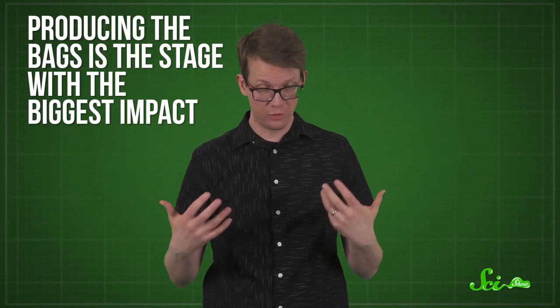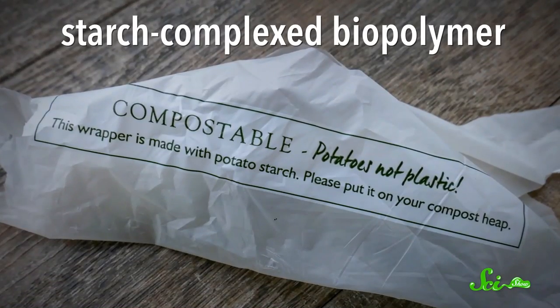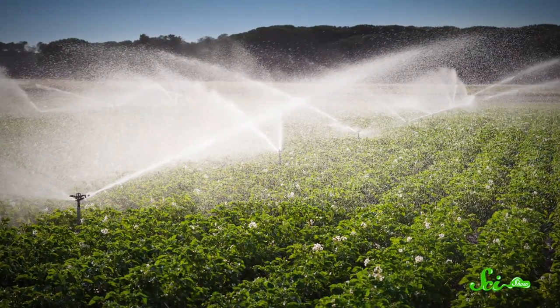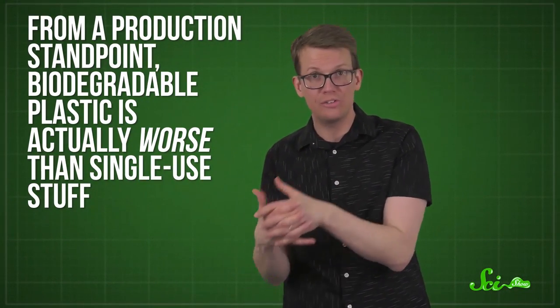The first thing to consider is what it took to make the bags, because producing them is the stage with the biggest impact. Single-use plastic bags are made of petroleum — specifically, this study looked at a type called low-density polyethylene, and the majority of the impact came from turning the oil into the plastic material itself. For biodegradable plastic bags, they looked at a material called starch-complexed biopolymer — basically a plastic that incorporates plant starches. Overall, manufacturing these bags releases a similar amount of greenhouse gases as making regular plastic bags, but there are also additional effects from the agriculture involved, like more water, fertilizer, and pesticide use. So just from a production standpoint, biodegradable plastic is actually worse than single-use.